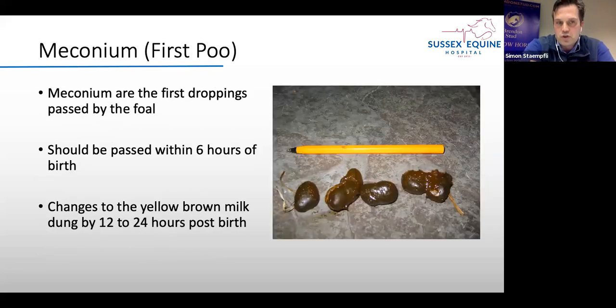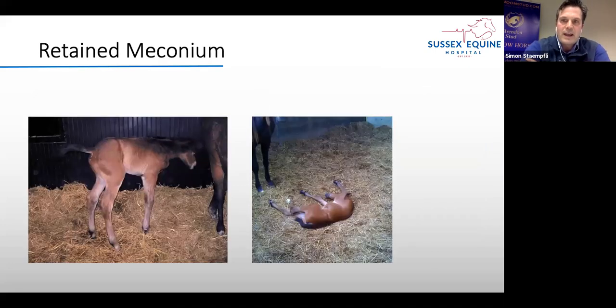The first poo of the foal is called meconium — those hard nuggets passed by the foal. Normally they are passed within the first six hours of birth, after which the poo changes to a pasty yellowy-brown consistency, normally within 12 to 24 hours after birth. We tend to see meconium impaction more in colt foals because the pelvis is a little bit more narrow.